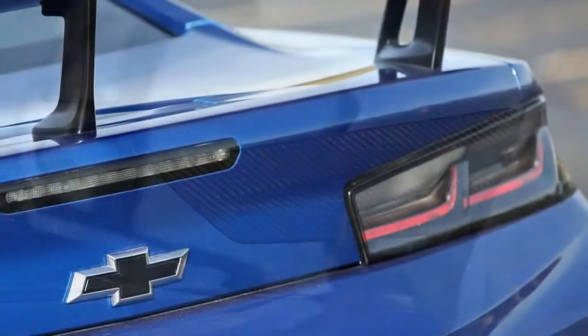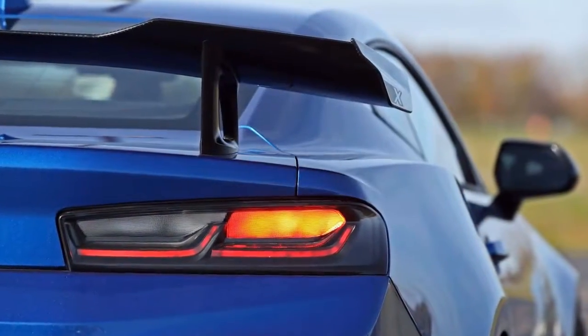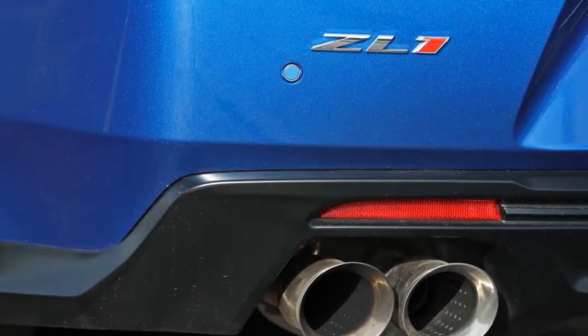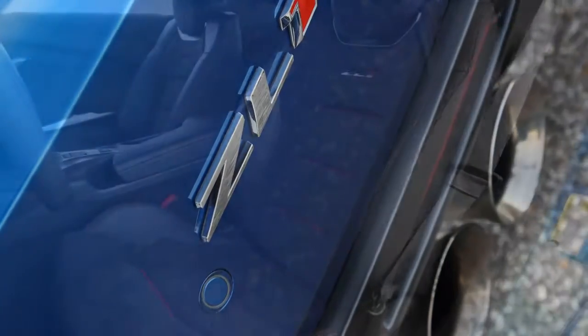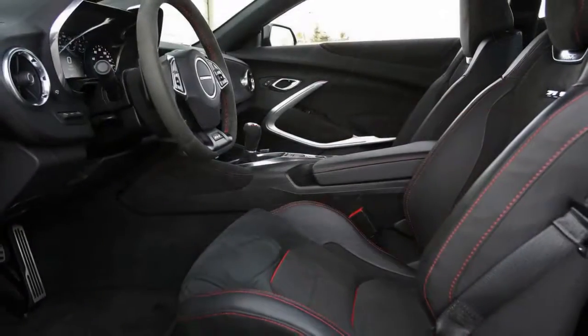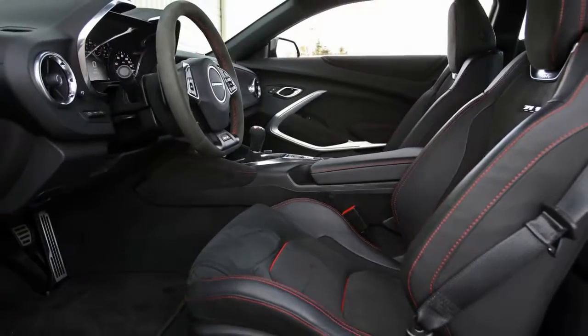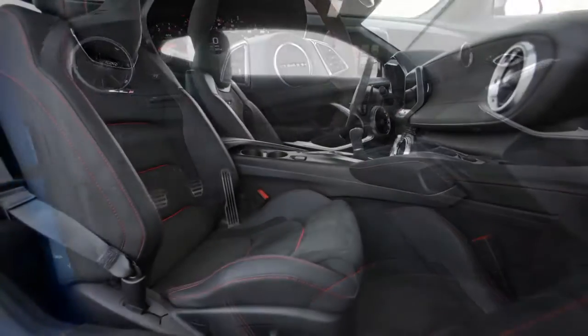Standard features include heated and ventilated front seats and heated steering wheel, 650-horsepower supercharged 6.2-liter V8, 6-speed manual transmission, electronic limited-slip rear differential, Recaro performance seats, and magnetic ride control adaptive suspension.